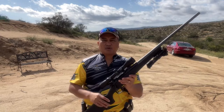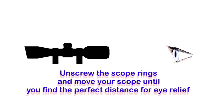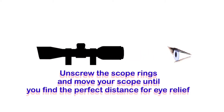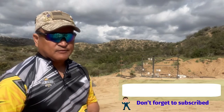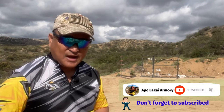To ensure that your aiming eye has the correct distance from the scope, all you have to do is loosen the scope rings and move the scope until you find the right distance between your aiming eye and the scope. Take your time when adjusting your scope to get the correct eye relief. You don't want to be shooting your rifle and then finding yourself adjusting the position of your head just to get the correct eye relief.